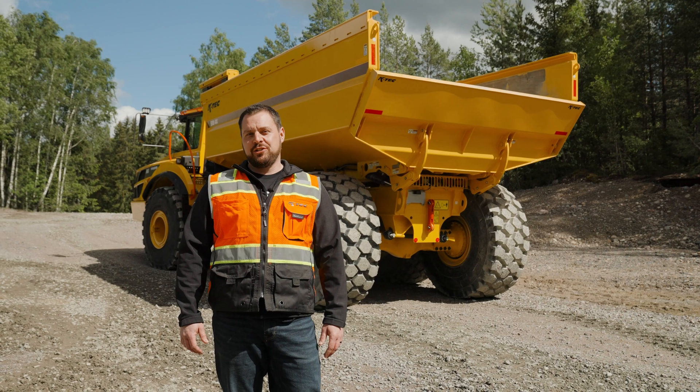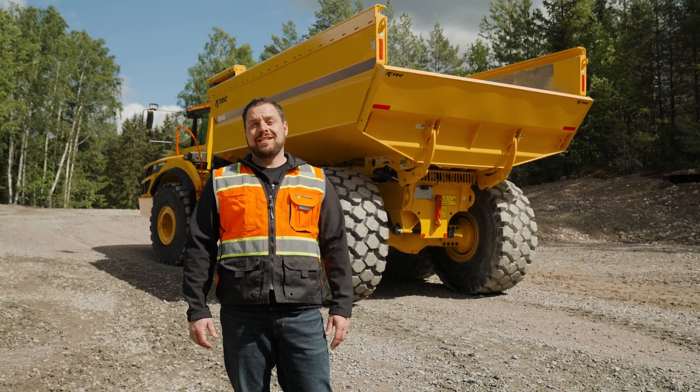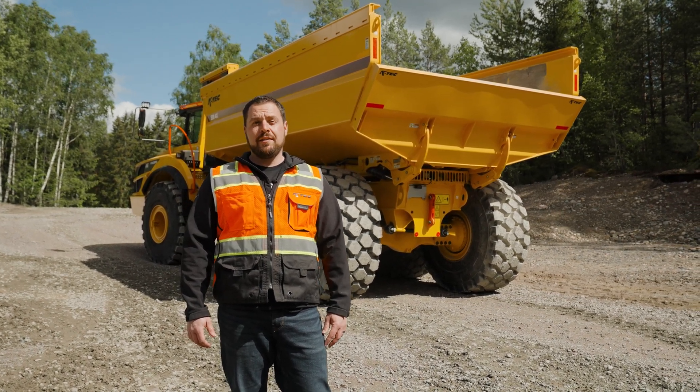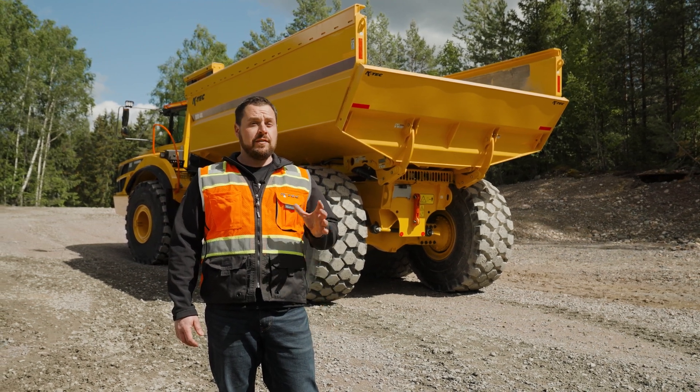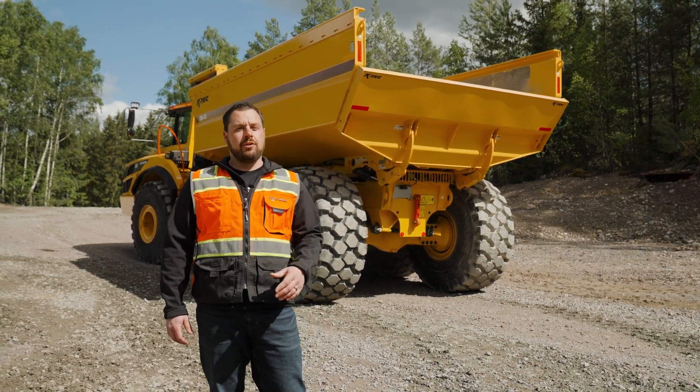That concludes the walk-around of the KTEC ejector body. Thanks to Volvo for allowing us access to their demo site here in Sweden and their continued partnership. If you want more product information or updates on the ejector body, head on over to KTEC.com.